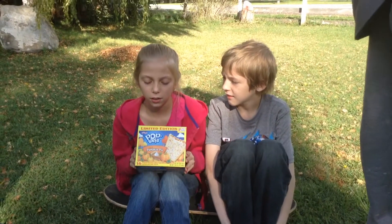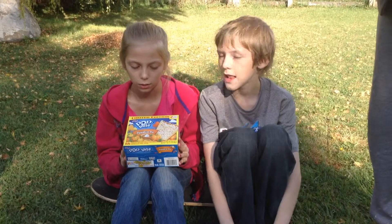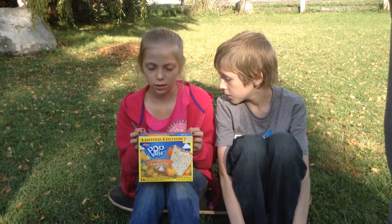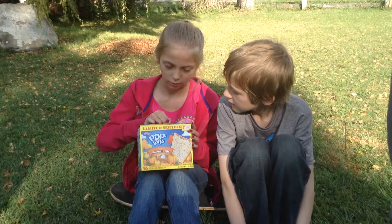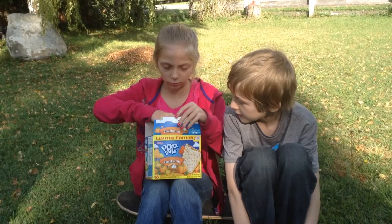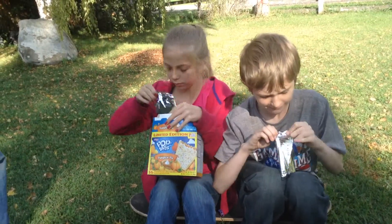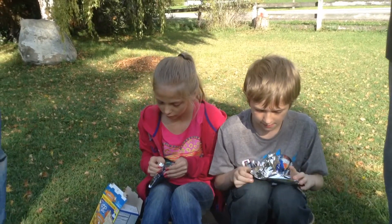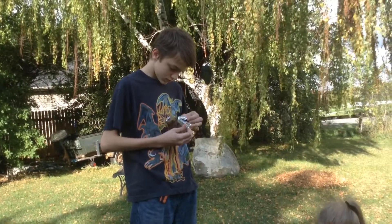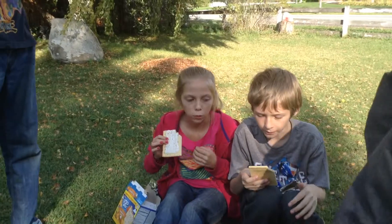So today we're going to try pumpkin pie special edition Pop-Tarts and we're going to see what we each think about it. So here we go.